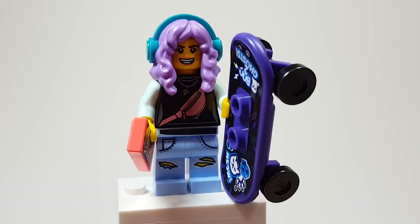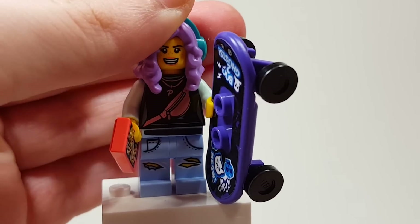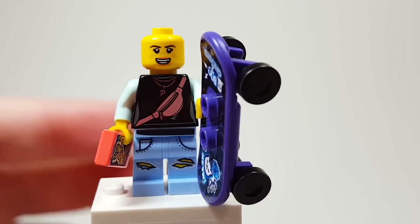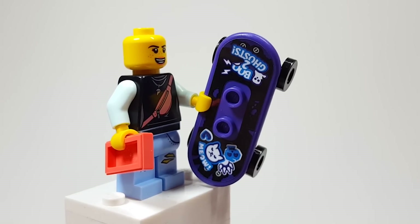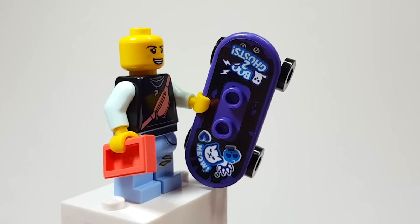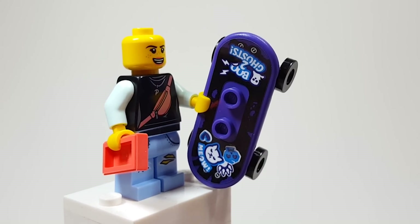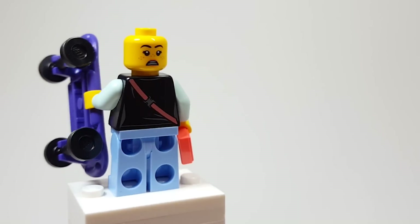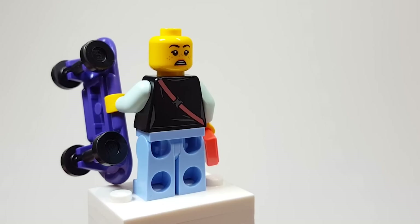Here is Parker. I believe this is a brand new hairpiece for this second wave of Hidden Side sets. She's got a little fanny pack on her torso that says 'Boo 2 Ghosts' — I guess that's a little 'Just Too Good' reference with the number two. And then there's a little 'meow' with some cats. Super spooky stuff, and she's got a phone. On the back she's got another facial expression, and the fanny pack carries over onto the back.